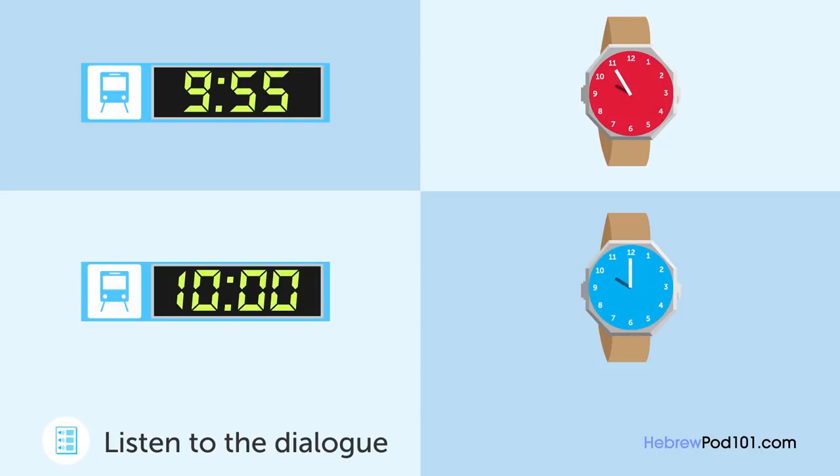את יודעת מה השעה? מצטערת, שכחתי את השעון שלי היום. הבנתי, אני מודאג שלא נספיק לרכבת. יש שעון בכניסה לתחנת הרכבת. מצוין, הרכבת מגיעה בעוד 5 דקות. זו הרכבת של 10, נכון? כן, כדאי שנזדרז.